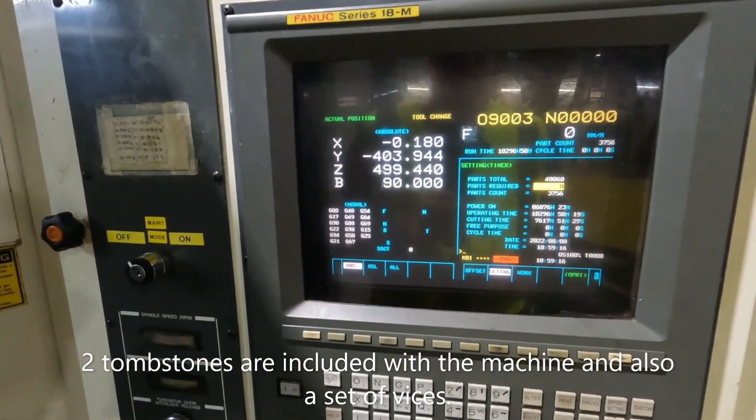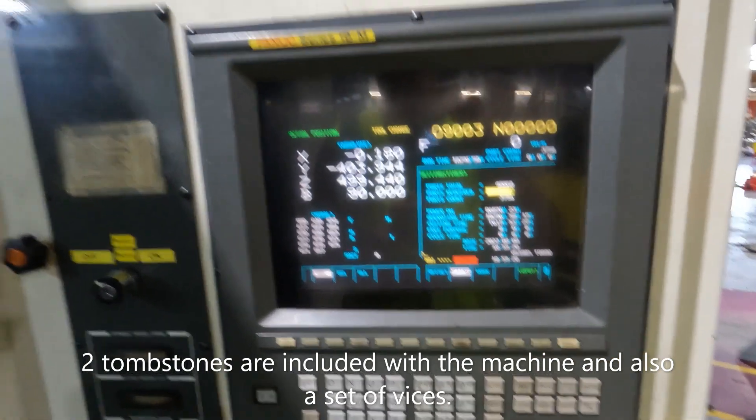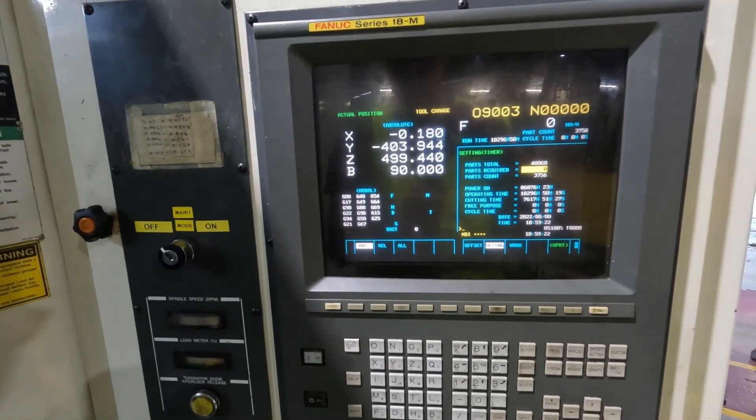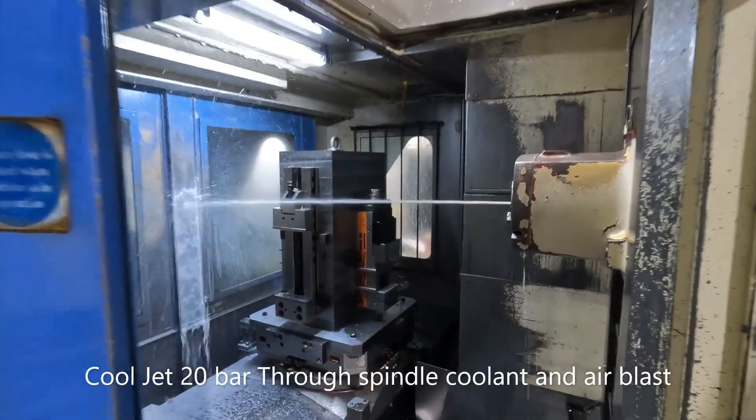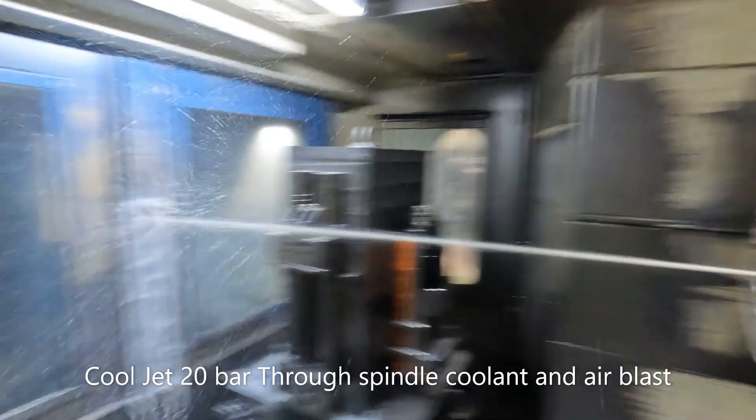Power on time is 86,000 hours and operating time is 10,000 hours. Now we're showing 20 bar through spindle coolant.